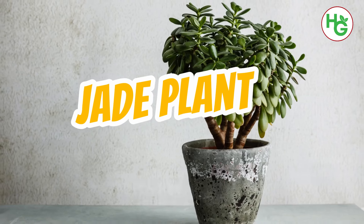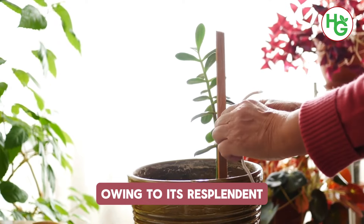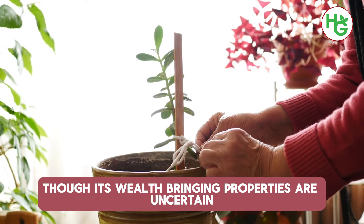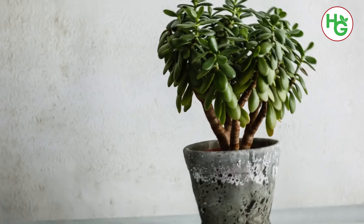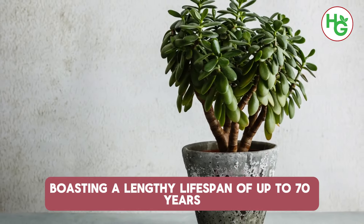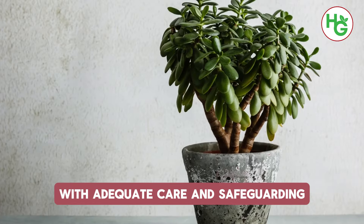11. Jade Plant. Commonly known as the good luck plant, the jade plant is purported to bring prosperity owing to its resplendent succulent leaves resembling jade stones or coins. Though its wealth-bringing properties are uncertain, its suitability as a home companion is assured. Augmenting humidity and releasing oxygen even at night, it thrives in bedrooms, boasting a lengthy lifespan of up to 70 years with adequate care.